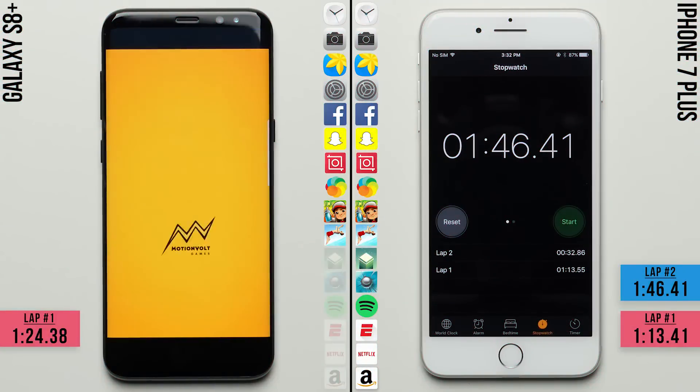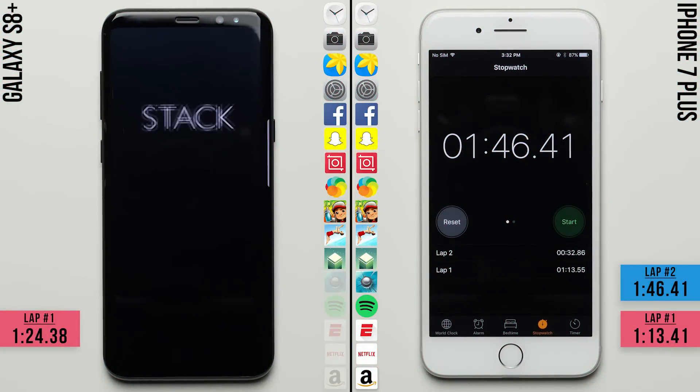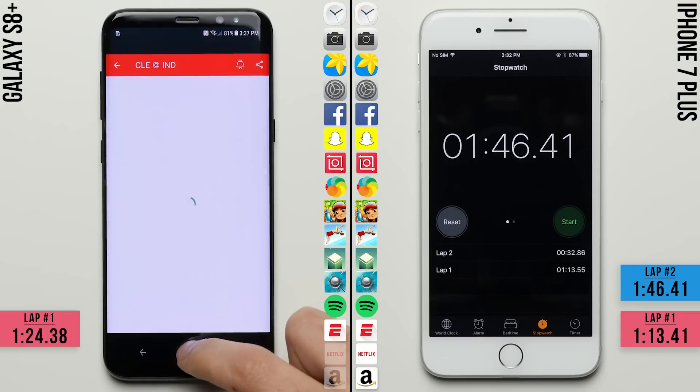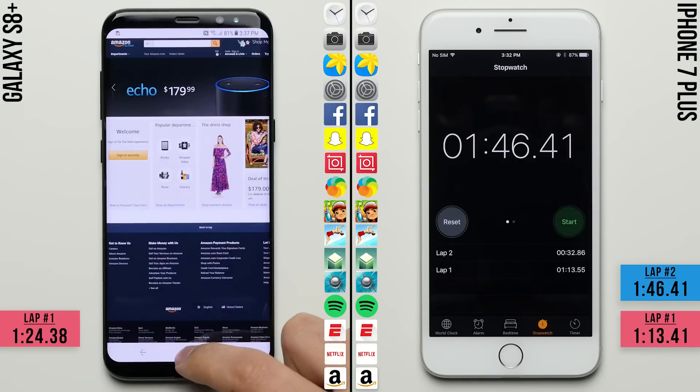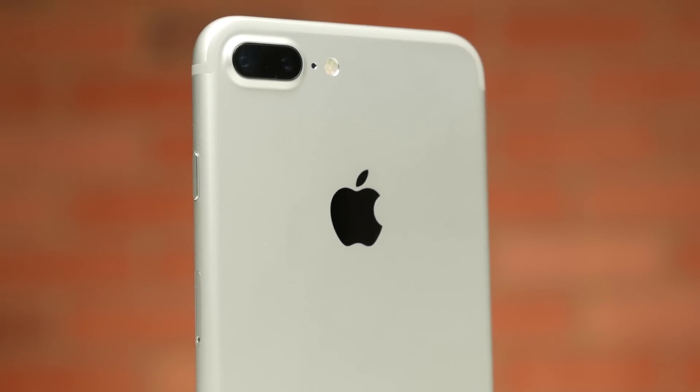We'll go ahead and fast forward the Galaxy S8 to the finish line, where it failed to keep both Flip Diving and Stack ready to go, but it did manage to keep Smash Hit along with the rest of the apps open, clocking in a total time of 2 minutes and 23 seconds — making the winner and still PhoneBuff-style speed test champ the iPhone 7 Plus.